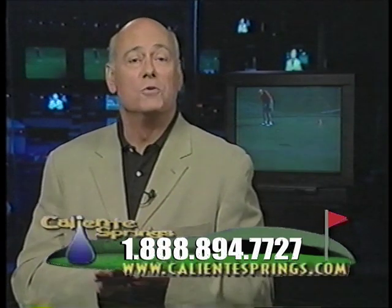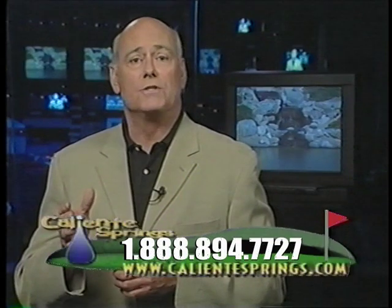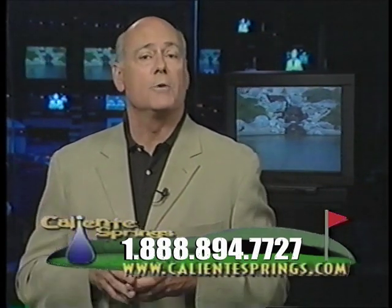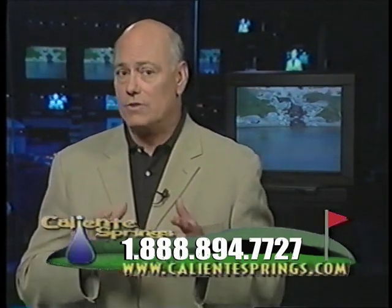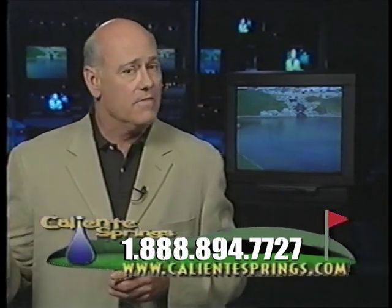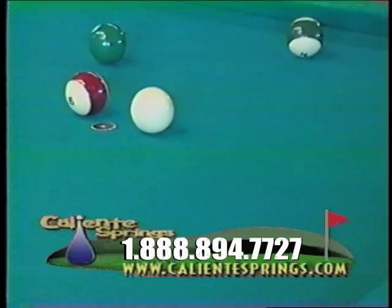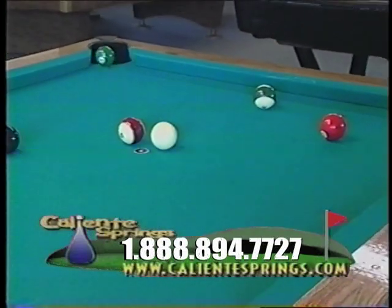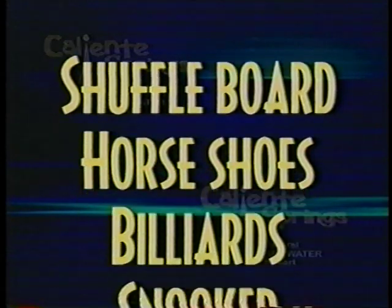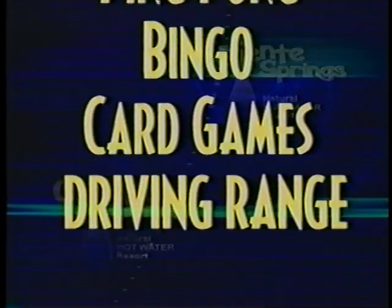In today's show, you've heard a lot about Caliente Springs Resort's golf course, tennis courts, heated pools, and mineral spring spas. Although these are some of the more popular activities at the resort, there are lots of other fun things to do — fun things like horseshoes, billiards and snooker, ping pong, bingo, card games, and other less physical activities that can be enjoyed while socializing with your new neighbors at the clubhouse.